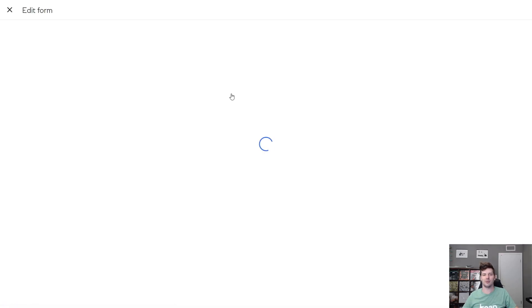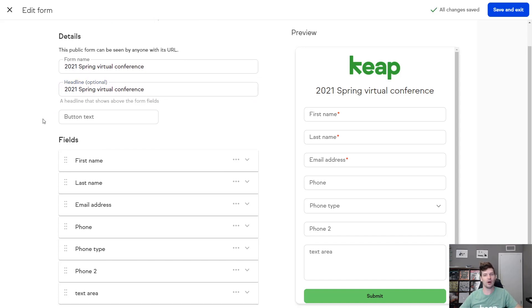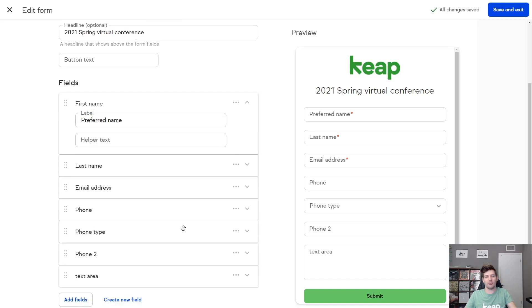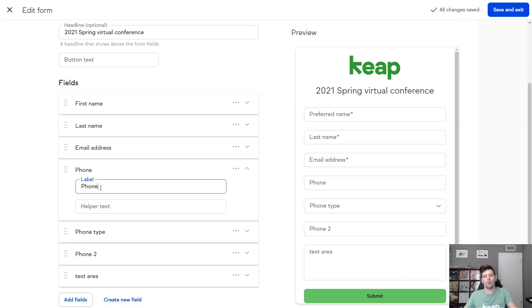I've got great news for customers that are using Keep's public forms to capture new leads. You can now add unique headlines to each of your forms so contacts will know exactly what they're filling the form out for — whether it's a contact us form, signing up for a webinar, or some sort of promo offer. You can now also update field labels for your public forms so you can make it extremely clear what you expect customers or prospects to put into that field.